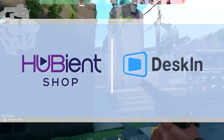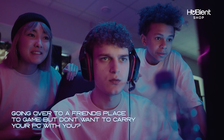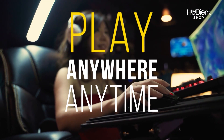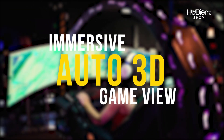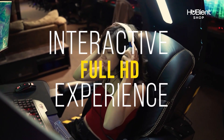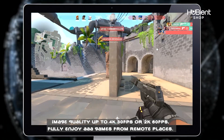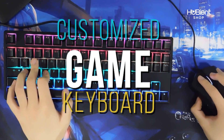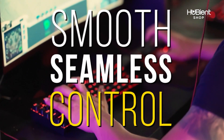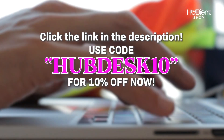Hylian Towns is proudly sponsored by Deskin — a remote access app that enables a smooth, steady, and secure remote connection across computers, phones, and other devices. Going over to a friend's place but don't want to carry your PC? Download Deskin and play your PC games anywhere, anytime with your laptop, mobile, PC, or tablet. Immersive auto 3D game view automatically switches to 3D game view during remote access in all FPP or TPP games. Interactive full HD experience — image quality up to 4K or 2K — fully enjoy AAA games from remote places, no lag, no latency. Customize your keyboard with special buttons and combinations for specific games, with instant button response for smooth seamless control. Click the link in the description and use code HUBDESK10 for 10% off now.